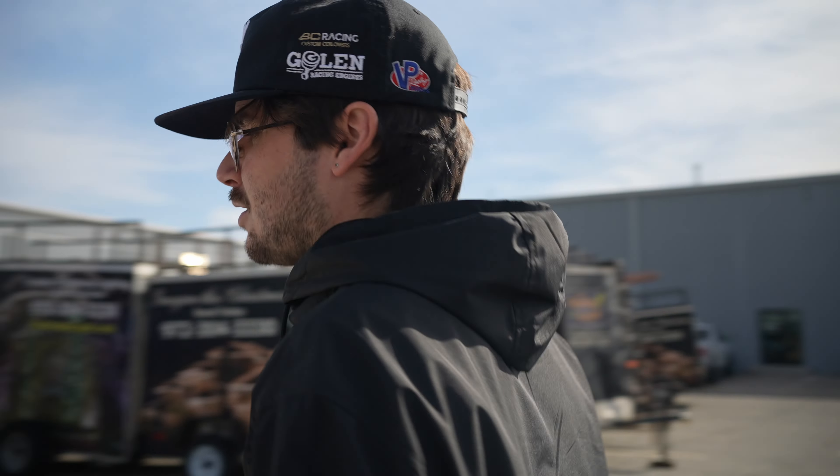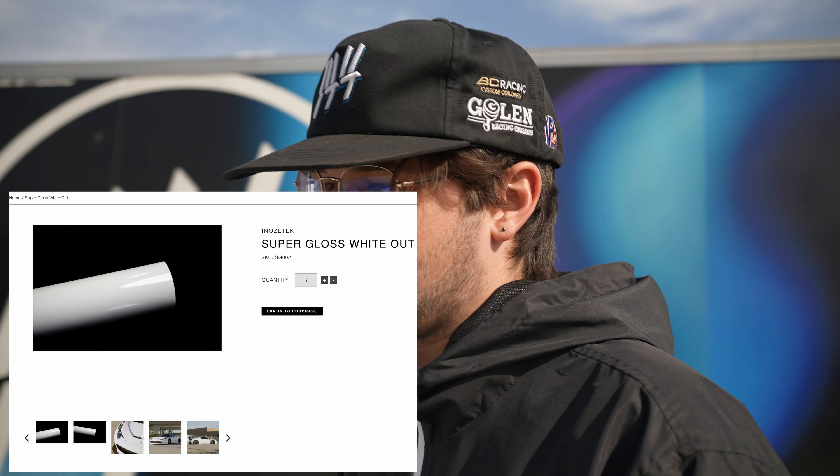I have a 2013 Scion FRS — yeah it says Toyota, I swapped it over. Recently I got it wrapped. I had a paint job on it that wasn't very good, so I wanted to keep the same two-tone. We did the Nozatec super gloss white, and surprisingly the wrap looks way better than the paint job I had on it. So I'm pretty pumped on that. Thanks to Adrian and Brandon for fixing up my fiberglass and stuff — it's been through a lot, so it's all clean now.